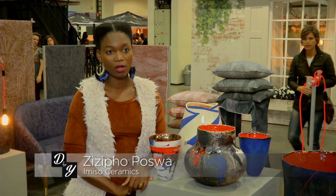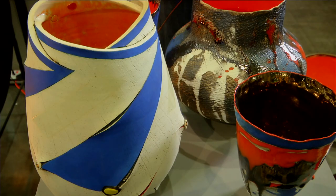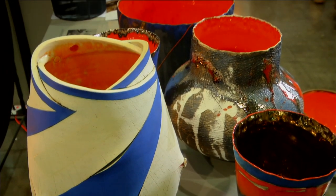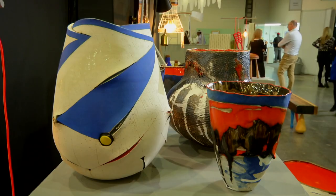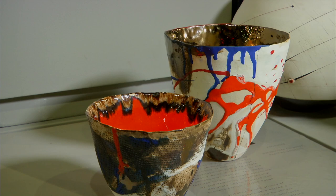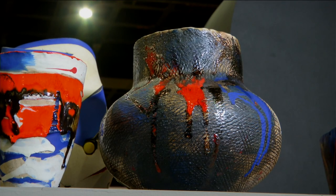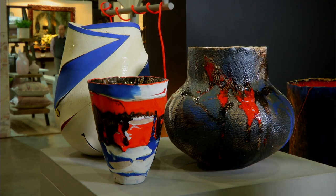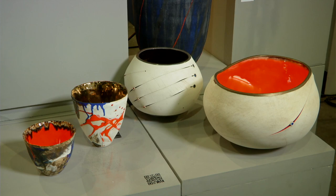We are a luxury brand of creative ceramics. We're based in Woodstock, Cape Town. We started the business in 2006 together with Andile, my business partner. I love pattern, I love color, I love texture, and I always try to put that across. The latest work is inspired by my love for painting. I don't want to be limited when I'm in the studio — I want to be able to just be free and play.